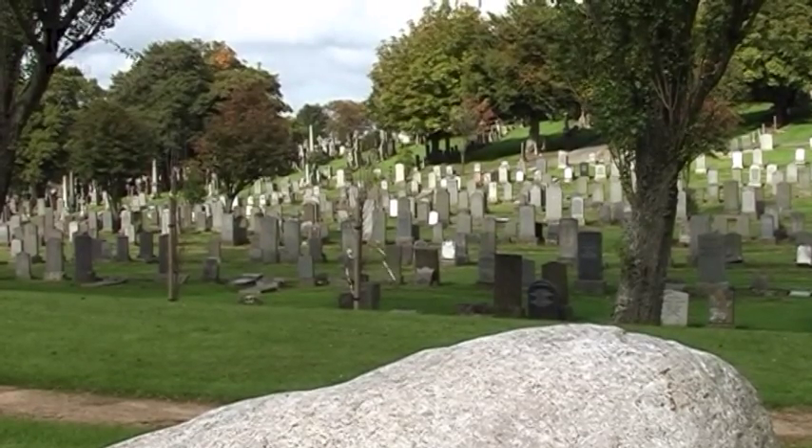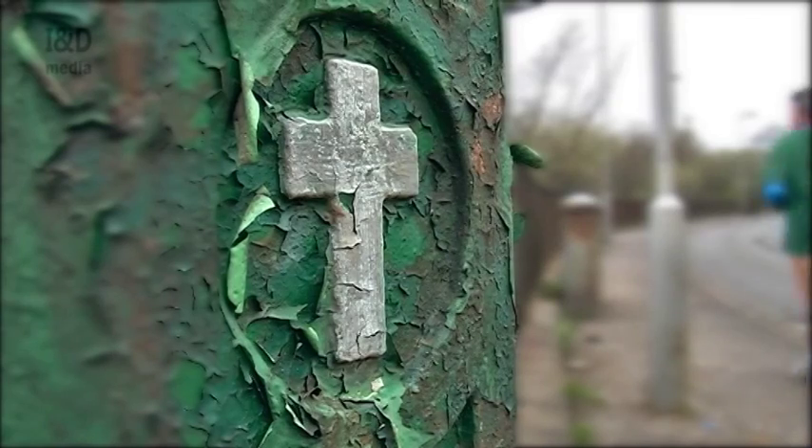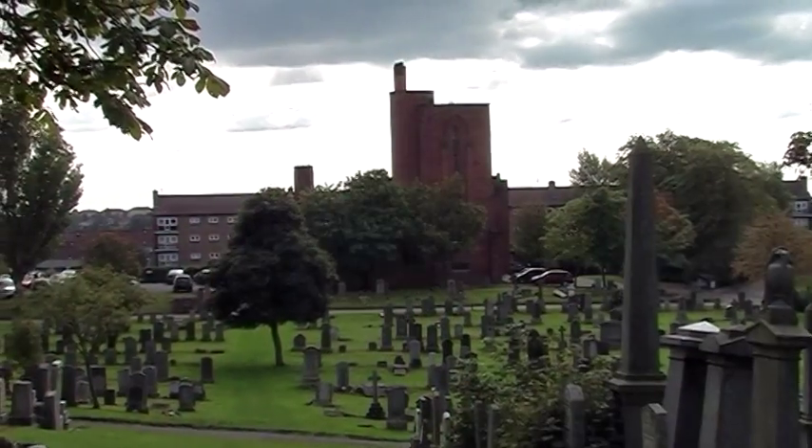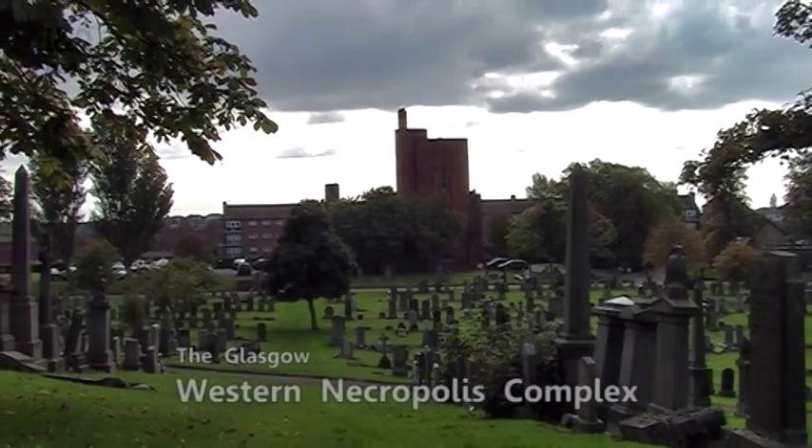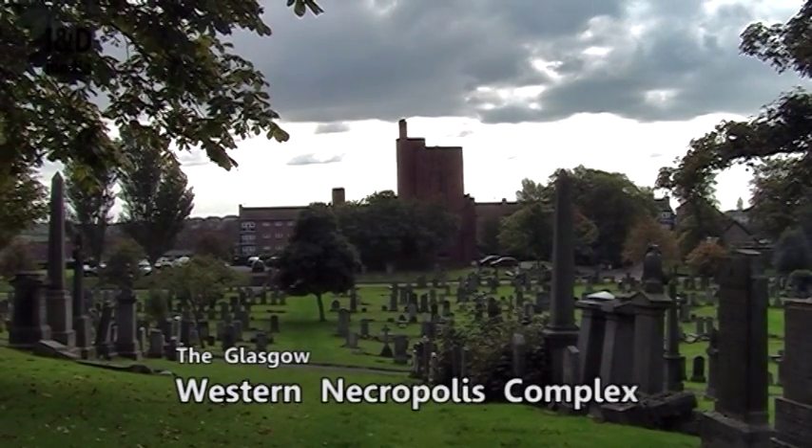Most people visiting Lamb Hill from the city have come to pay their respects to the dearly departed at the crematorium, or in one of the cemeteries here, that make up the Glasgow Western Necropolis complex.